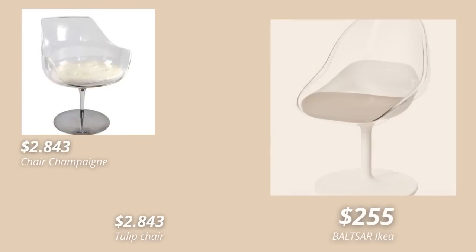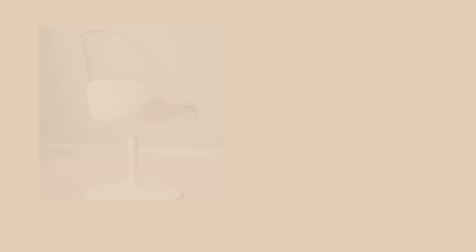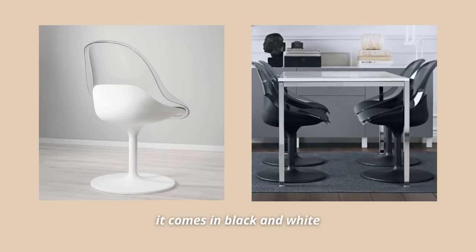A dupe I was so excited to see at IKEA is a combination of the vintage champagne chair and the tulip chair. These two were so famous back in the day and still are to this day. This is again IKEA trying to replicate that same design for so much less, and I'm honestly loving it. This IKEA chair also swivels and it comes in both black and white.